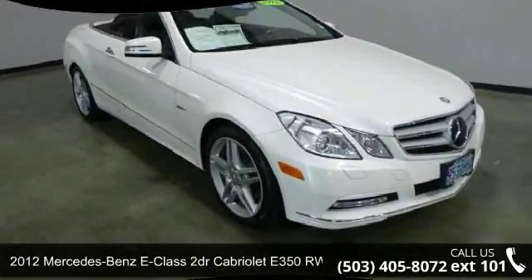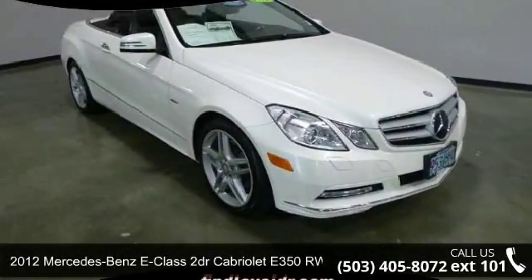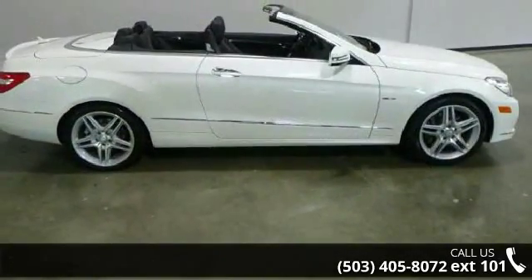Imagine yourself in this 2012 Mercedes-Benz E-Class. If you are looking for a first-class ride, you have found it.